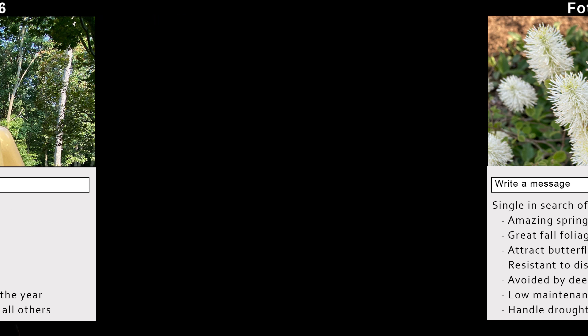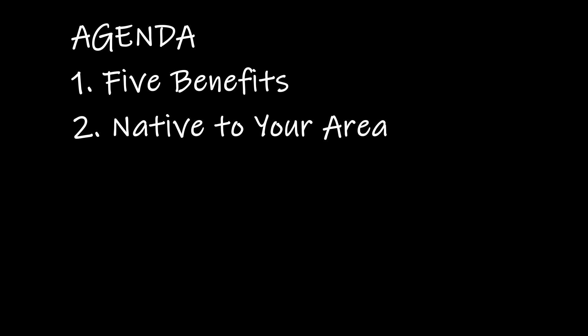The order will go like this: I'll start with the top five reasons Fothergilla is so desirable. Hopefully there's a spark and I've piqued your interest. Next, before things start to heat up, we'll see if Fothergilla lives in your area. If not, don't worry — I know Fothergilla's cousin who travels up and down the East Coast. I'll share more when we get to that section.